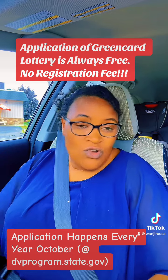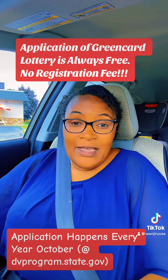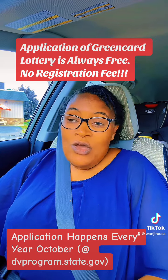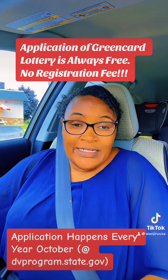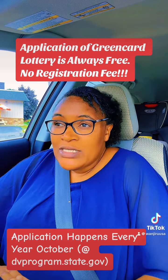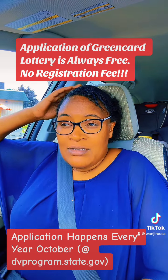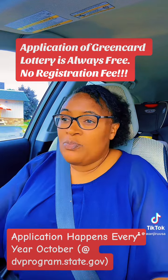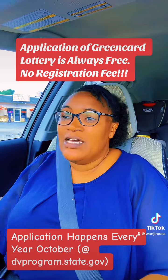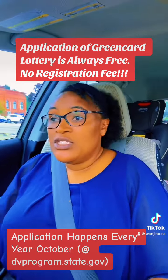You just need to find a gadget — either a good phone, or visit a cyber cafe, or have a laptop or a desktop — you can do it yourself. I had one follower ask about that; she was asked to pay a registration fee. I don't understand that because for sure, application is totally, totally free.